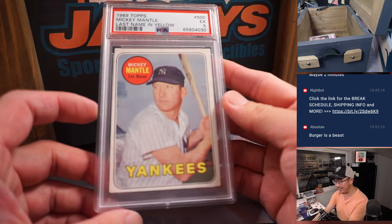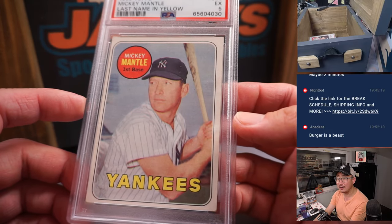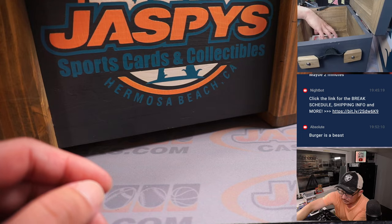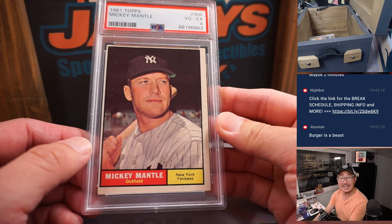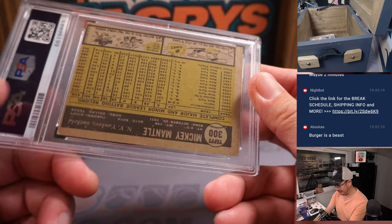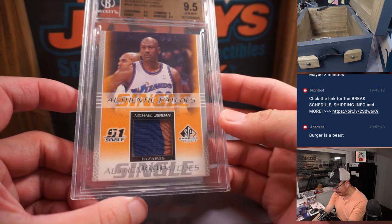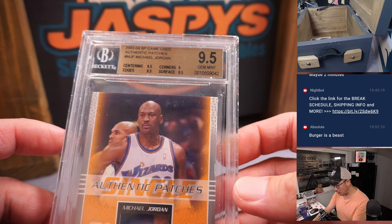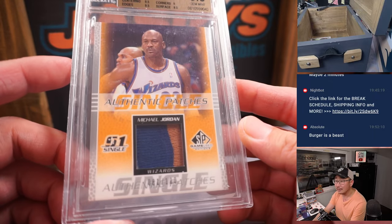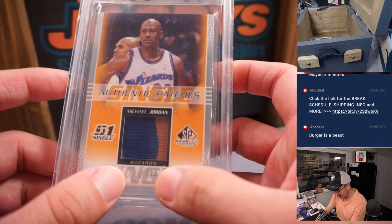More graded cards. How about some Mickey Mantle from 1969? PSA 5 — not a bad grade for a vintage card, not bad at all. More Mickey Mantle, 1961, PSA 4. Throwing some vintage graded stuff in the mix. We've got a BGS 9.5 — that is Michael Jordan from 03-04 SP Game Used Authentic Patches. 9.5 centering and edges, surface a 9.5, corners are a 9. It's number 81 out of 100 — Wizards Jordan.